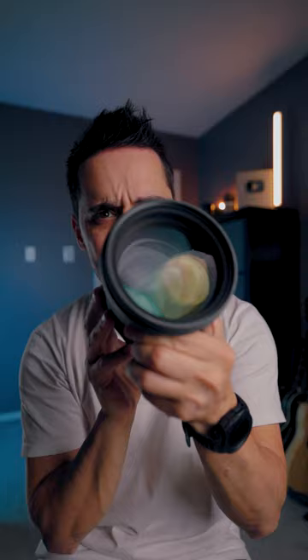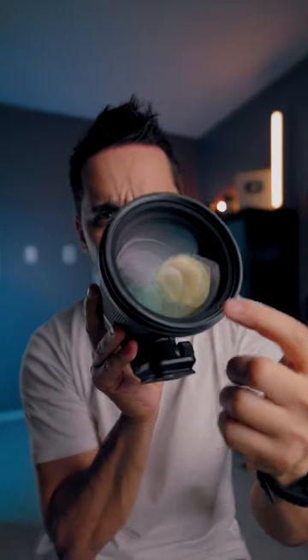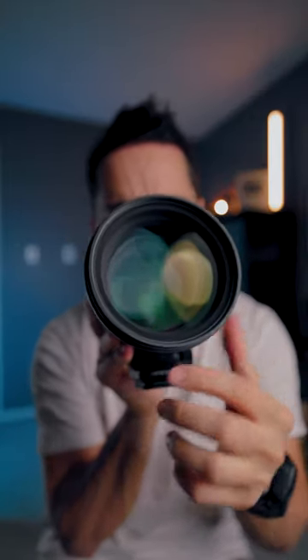In terms of size-to-weight ratio, this is probably one of the heaviest lenses. The reason it's so heavy is all of the glass at the front. The glass elements on this are absolutely massive in order to achieve that insanely wide open F1.4 aperture.